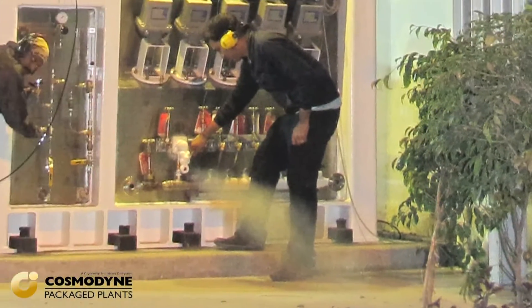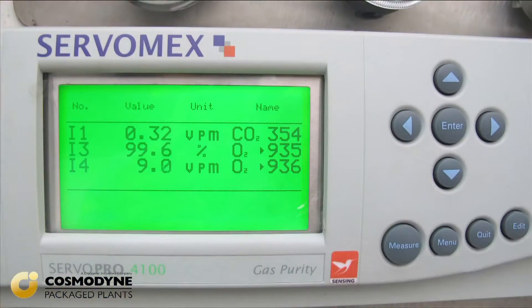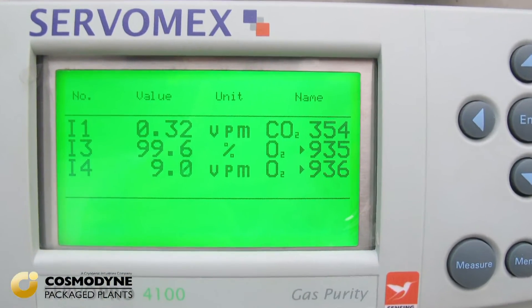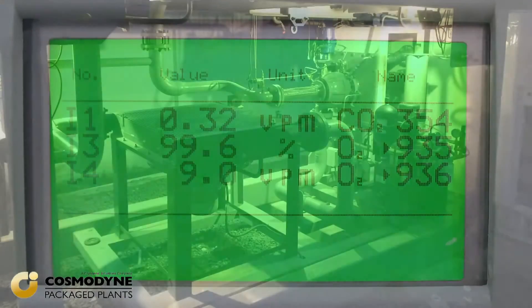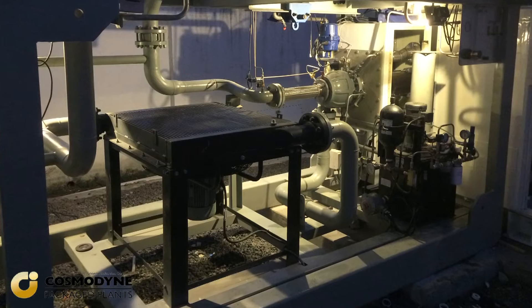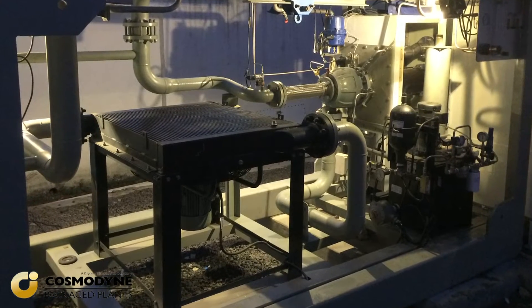All products are produced through cryogenic distillation of atmospheric air. We can produce oxygen up to purities of 99.8% and nitrogen at purities of up to 1 ppm. Plants are designed to the highest safety standards compatible with the requirements of all of our industrial gas companies and IIGA.